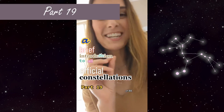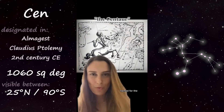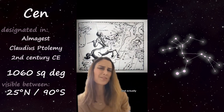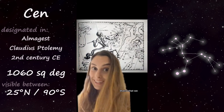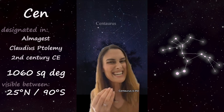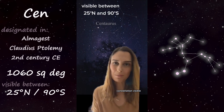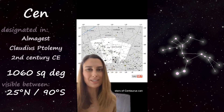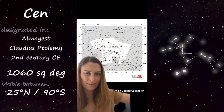Part 19 of 88: Centaurus the Centaur, named for the half-horse, half-man creature of Greek mythology — and actually one of two centaur constellations in the sky. Centaurus is the ninth largest constellation, and it's a southern constellation visible only up to 25 degrees north. The two brightest stars of Centaurus can actually be used as a pointer to locate the Southern Cross, which Centaurus kind of wraps around.